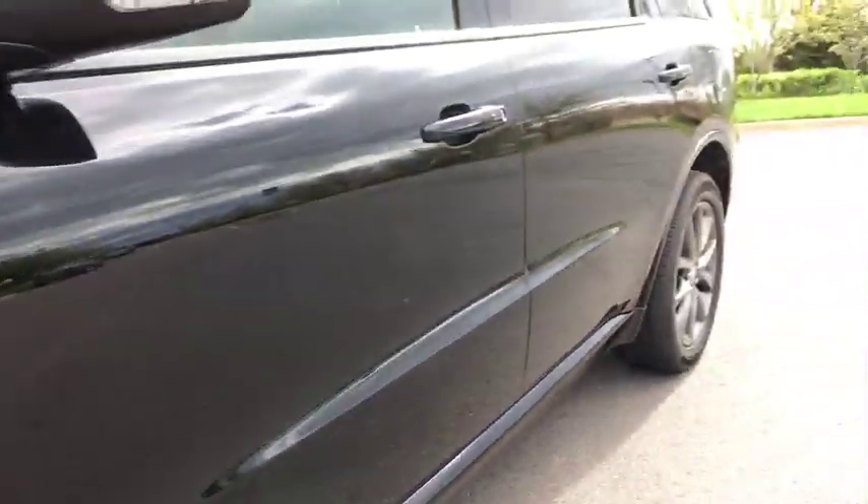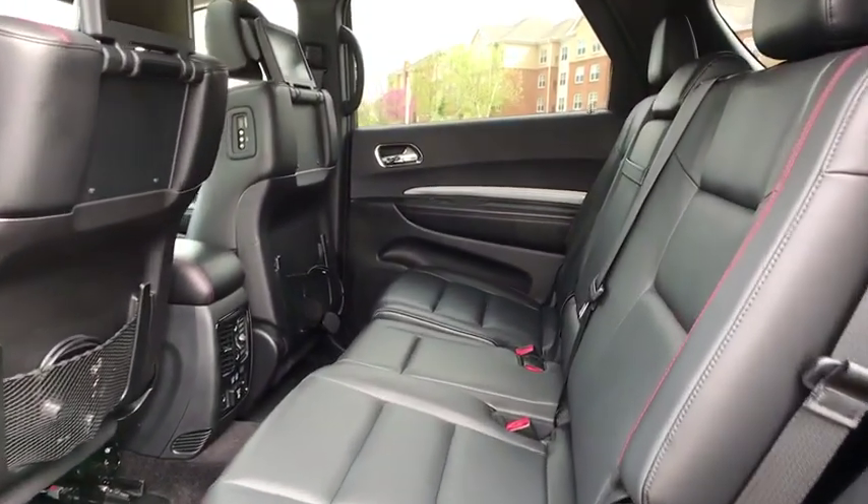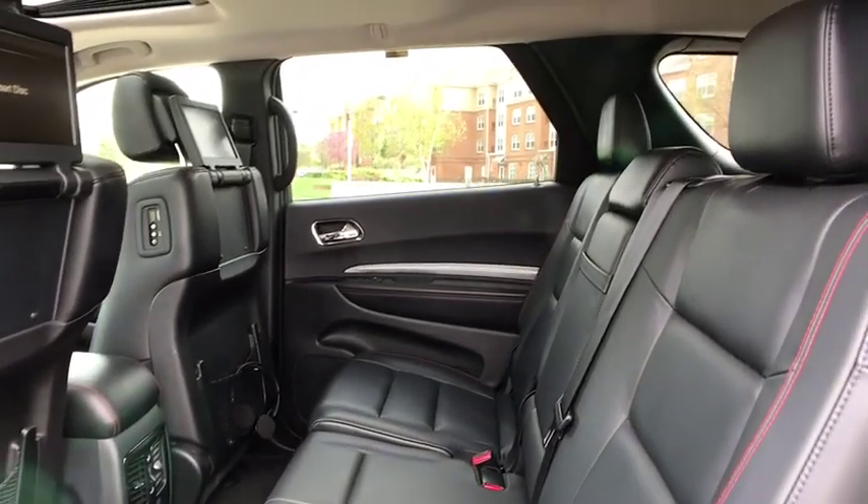Center armrest, universal garage door opener, heated front seat, heated steering wheel, power windows, fog lights, security system, electronic stability control.